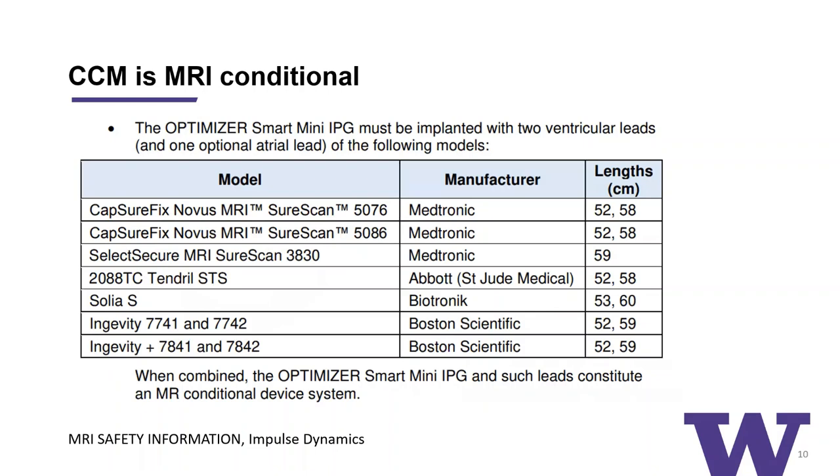There are some misconceptions about CCM. CCM is actually MRI conditional. The latest version of the CCM generator, the Optimizer Smart Mini, was tested with standard pacemaker leads manufactured by major device companies. Combined, the system has been tested and constitutes an MRI conditional device.